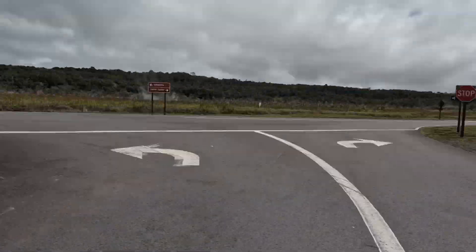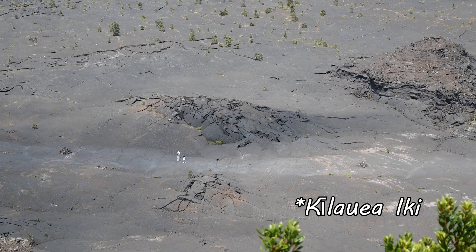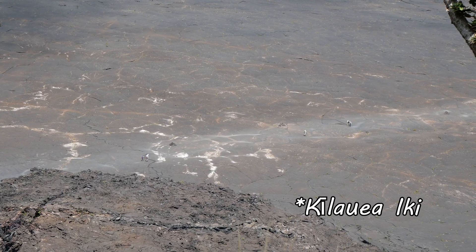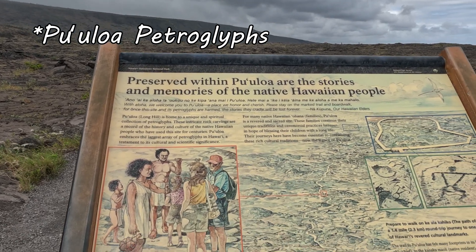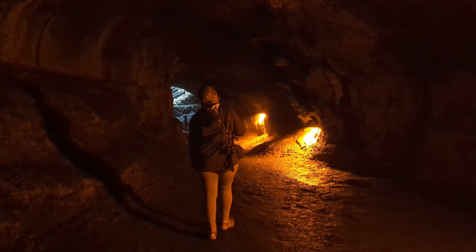Driving isn't the only thing to do in Volcanoes National Park — I definitely recommend trying to make a hike if you can. Some of the hikes include the Kilauea Iki Trail, where you can walk on a 1959 lava lake, the Pu'uloa Petroglyphs, where you can see ancient Hawaiian rock art, and my personal favorite, the Nahuku or Thurston Lava Tube.